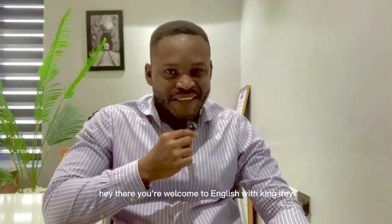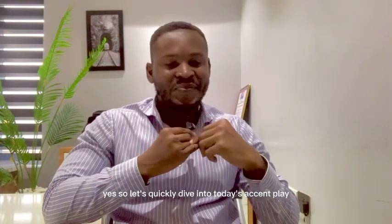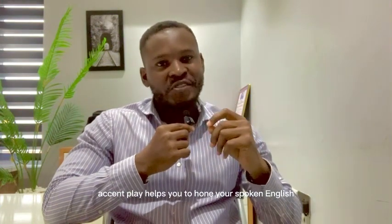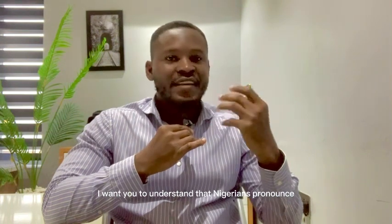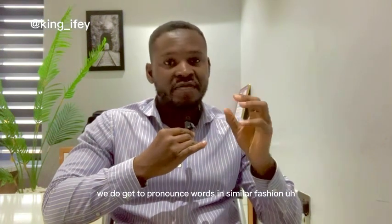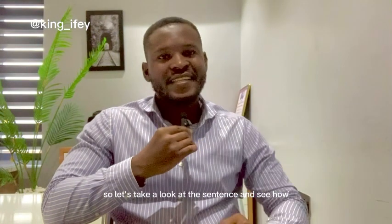Hey there, welcome to English with Kingifey. Let's quickly dive into today's accent play. Accent play helps you to hone your spoken English. I want you to understand that Nigerians pronounce words differently from Brits and Americans, but sometimes we do get to pronounce words in a similar fashion to the way they do.